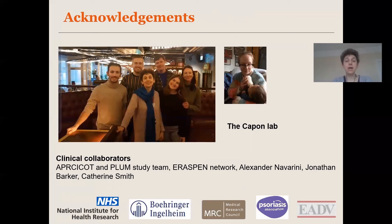My final slide is just to acknowledge my group, and the clinical collaborators without whom none of this data could have been generated — especially Jonathan Barker and Catherine Smith — and of course all the funders. Thank you for your attention.